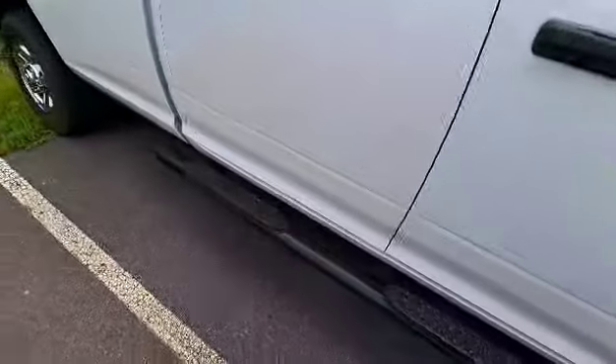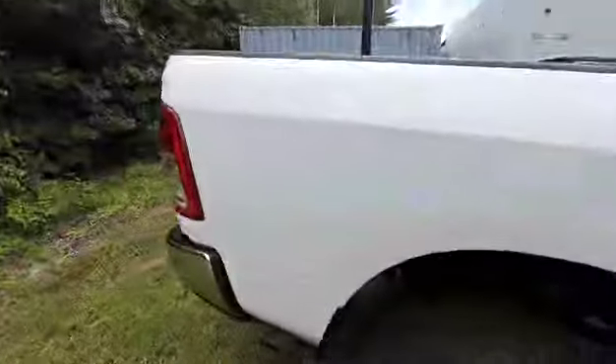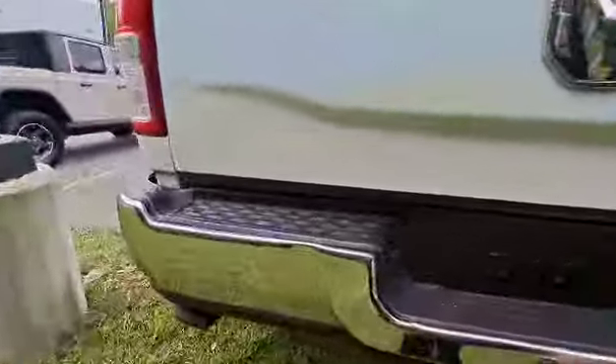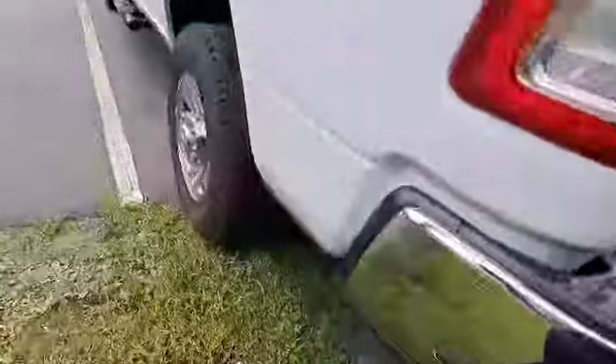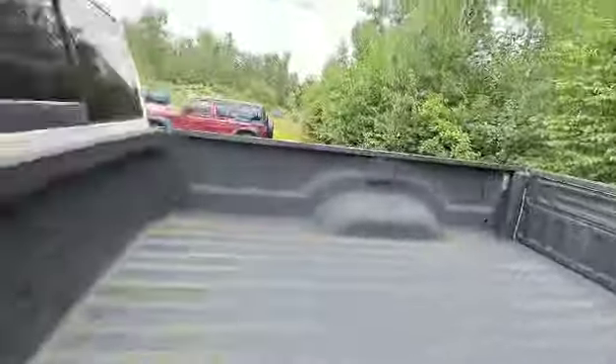Got some really nice new tires on there, door-to-door sidesteps, the huge 8-foot bed. This is key for a lot of people when they're looking for a work truck. Obviously you have a tow package, the kick-down step right here. This thing is sweet.